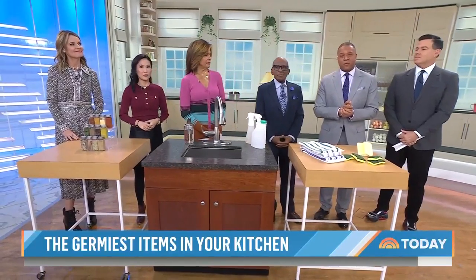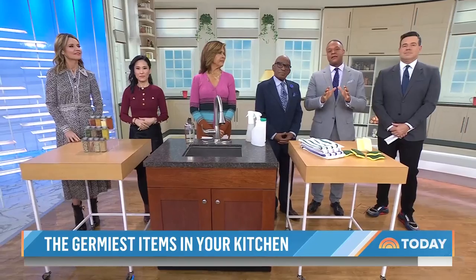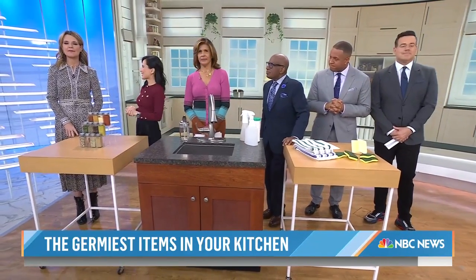A brand new study from the Agriculture Department's Food Safety and Inspection Service revealing the kitchen items with the most germs. We've got some surprises here. Here with everything we need to know, NBC's senior consumer investigative correspondent Vicky Nguyen.